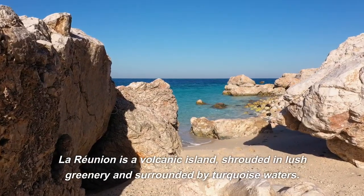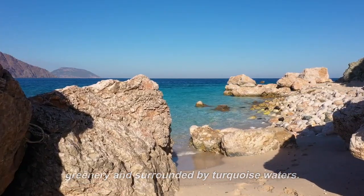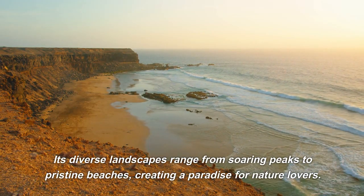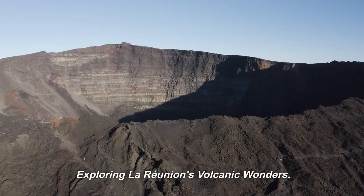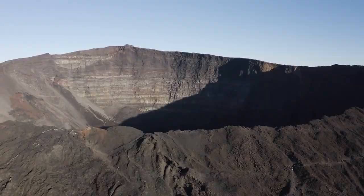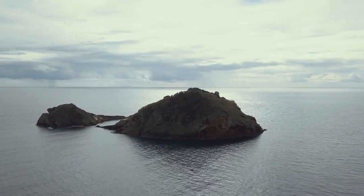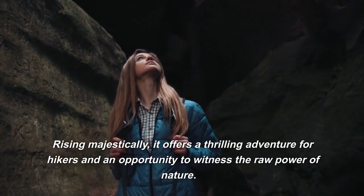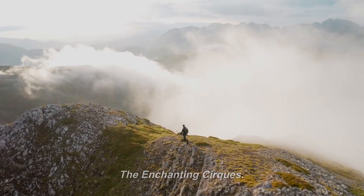Aerial view of La Reunion's natural beauty: La Reunion is a volcanic island shrouded in lush greenery and surrounded by turquoise waters. Its diverse landscapes range from soaring peaks to pristine beaches, creating a paradise for nature lovers. Our first stop is Piton de la Fournaise, one of the world's most active volcanoes, rising majestically and offering a thrilling adventure for hikers and an opportunity to witness the raw power of nature.